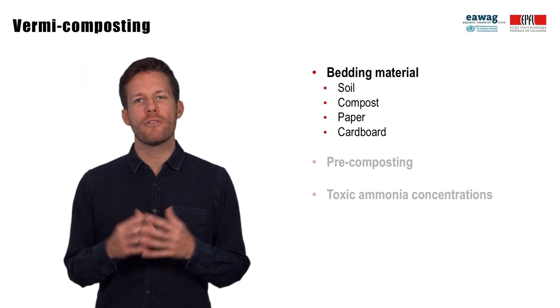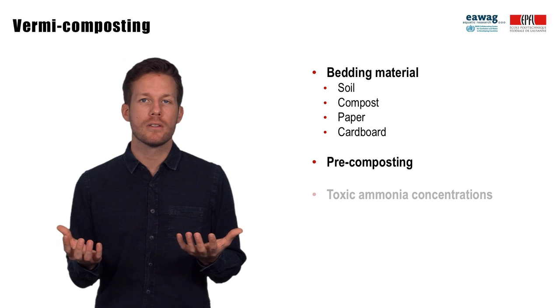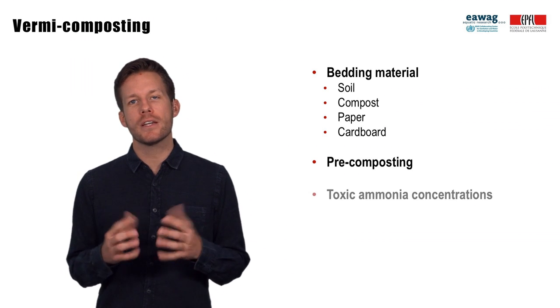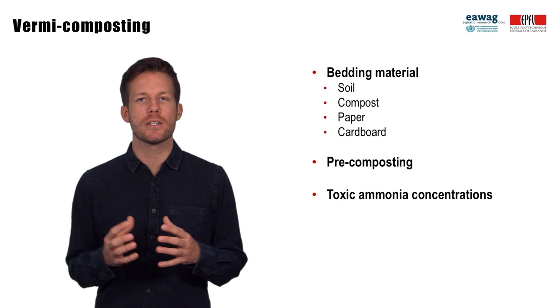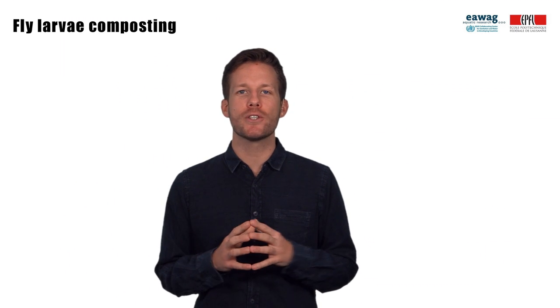Worms also did not feed and survive on untreated sludge but required fecal sludge that was pre-digested. The research also identified that high ammonia concentrations in fecal sludge can be toxic to worms and hamper their development. Let's move to another fascinating animal used in fecal sludge treatment: the black soldier fly.